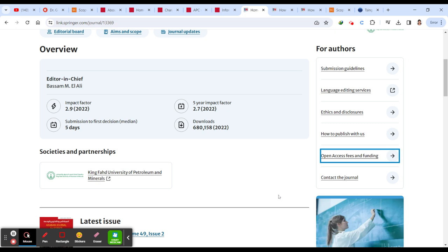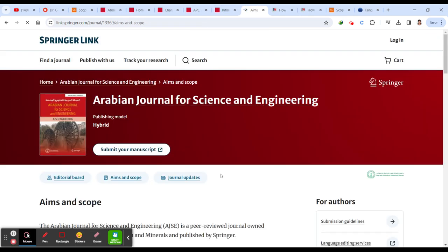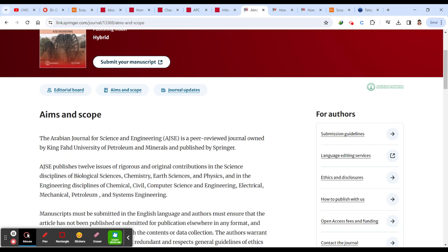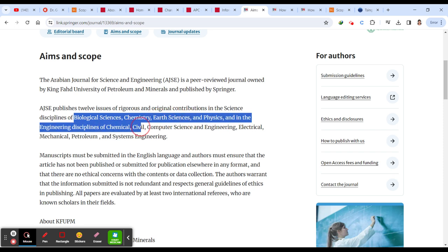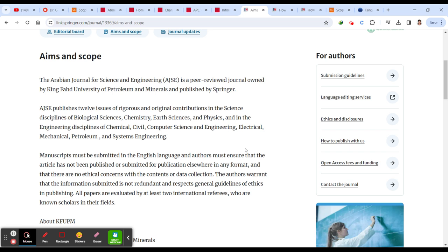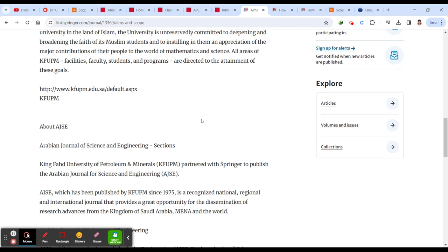For Arabian Journal for Science and Engineering, you can click to view the aim and scope. They cover a lot of fields: biological sciences, chemistry, earth sciences, physics, and engineering disciplines including chemical, civil, computer science, electrical, mechanical, petroleum, and systems engineering — a wide range of subjects. There is no charge if you don't opt for open access.